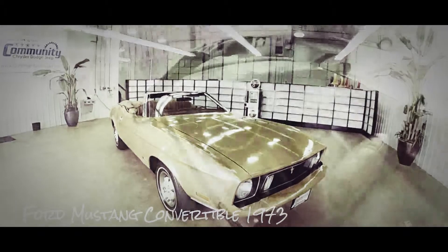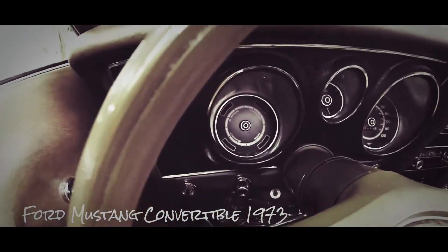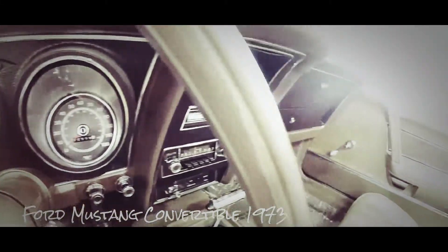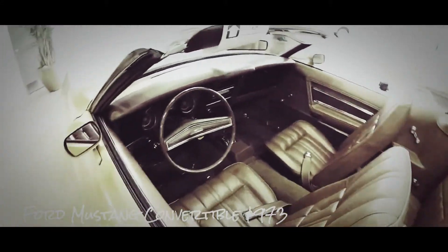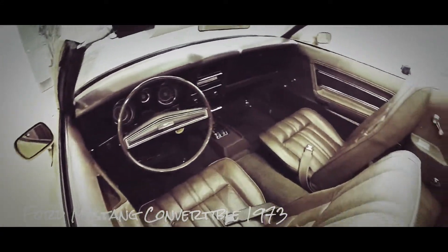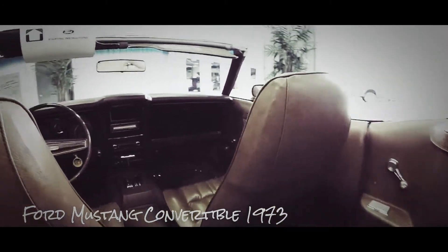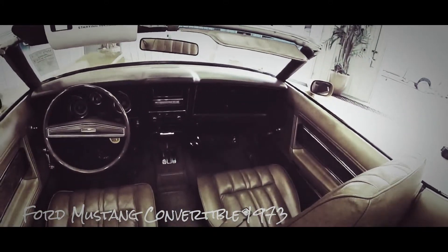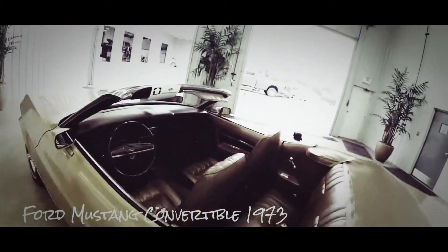Let's go ahead and take a look at the interior. As you can see it is the saddle brown with the brown carpeting. The Ford code is 5739. It is vinyl trim. It has the black plastic accents and vinyl wood grain trim as well. It has original factory seat belts in all four seats and the factory fasten belts buzzer.